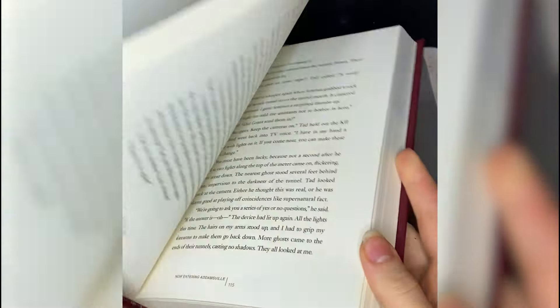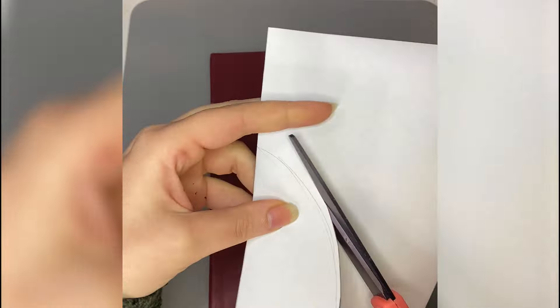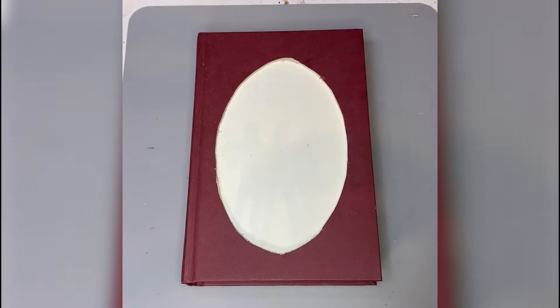If you're a book lover, you might want to skip this one because I'm about to destroy this book. I'm going to make it into a haunted hidey hole, but first I have to cut a hole for the haunted hideyness to hide in.